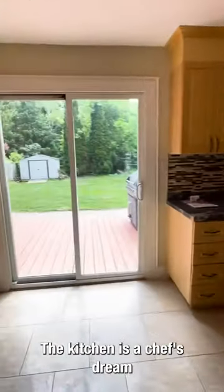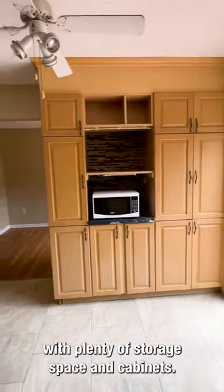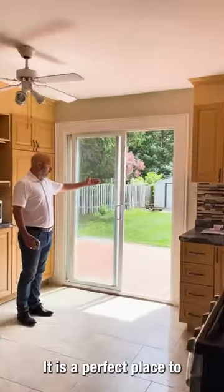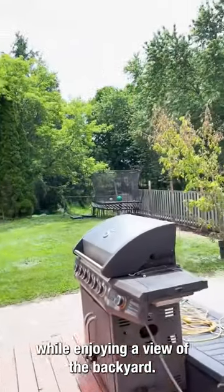The kitchen is a chef's dream with a natural gas stove, plenty of storage space and cabinets. It is the perfect place to whip up delicious meals while enjoying a view of the backyard.